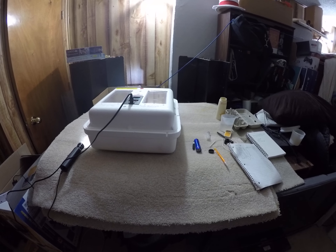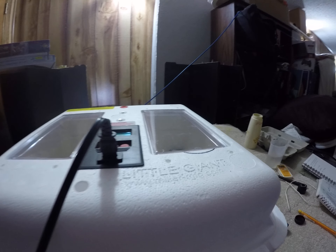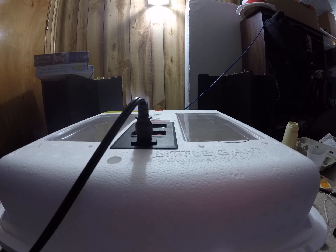Hello, welcome back to Amber's Chick Flicks. Today is day eight for these duck eggs and I'm just going to start the candling.